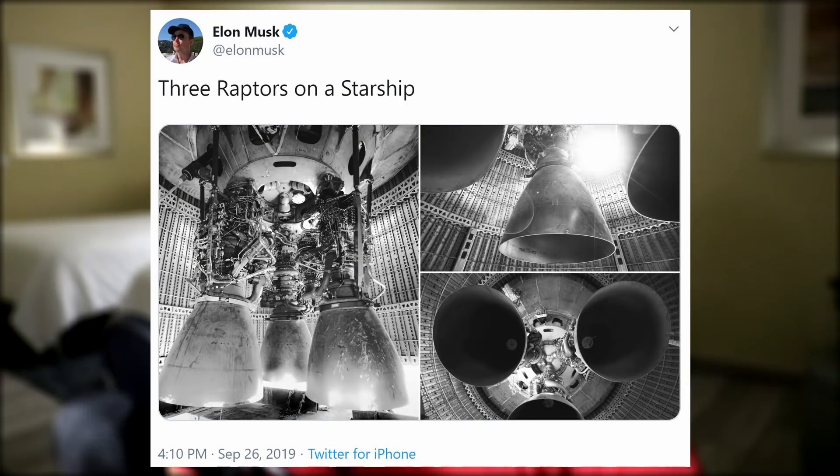Elon surprised us all when he informed us that for the past several days three Raptor engines have been mounted on Starship. Now these engines were more than likely mounted for display purposes only for the presentation and are probably going to come off sometime after today. But maybe not.